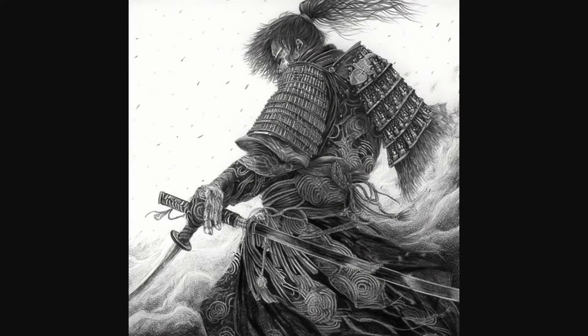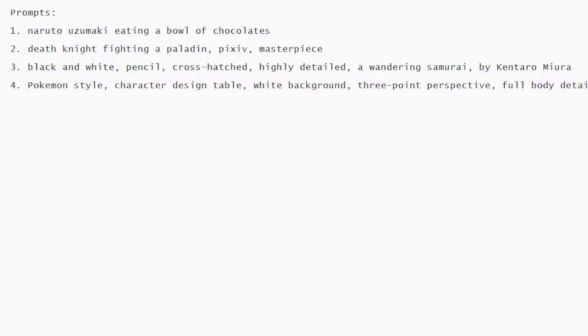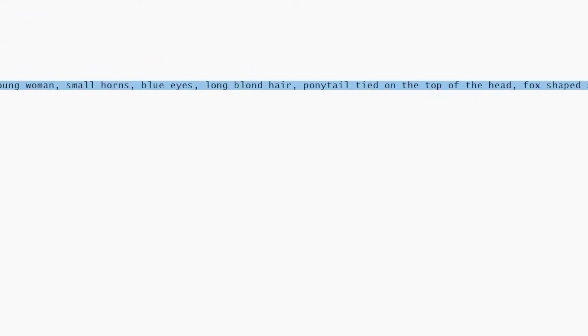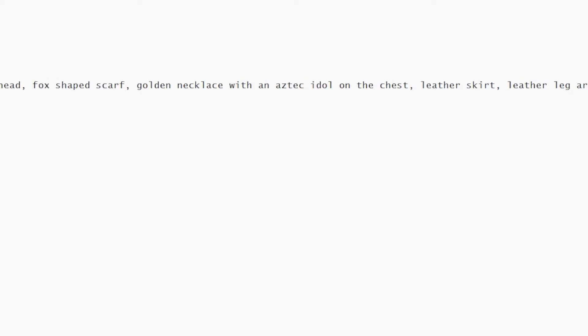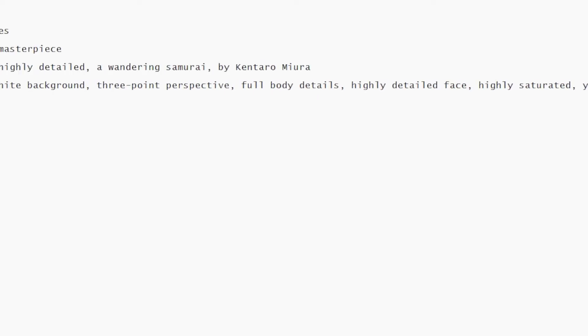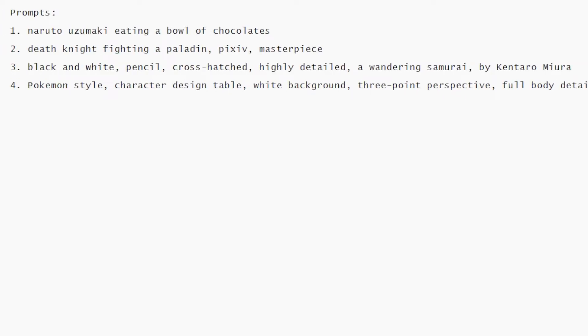For the last one, let's try a character sheet — yes, it's possible using this AI model. You can see a pretty long prompt in the notepad. Basically you can start with the style, then add a character design table, and after that keep adding the features of the character you want.